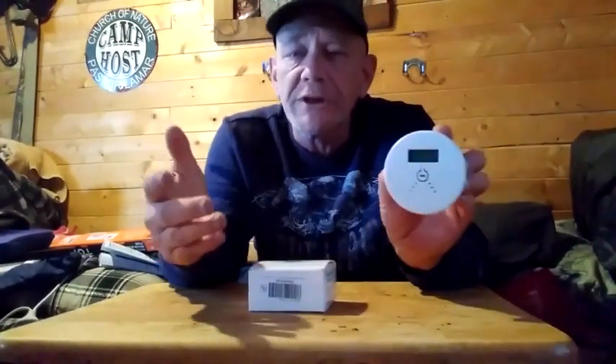You should replace the batteries at the same time you replace your smoke detector batteries — about every six months. Other than that, just check it once in a while.